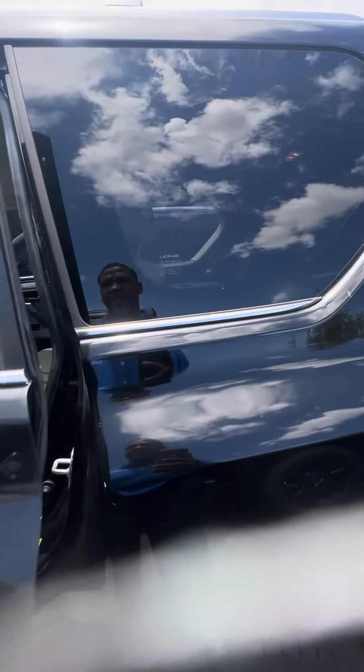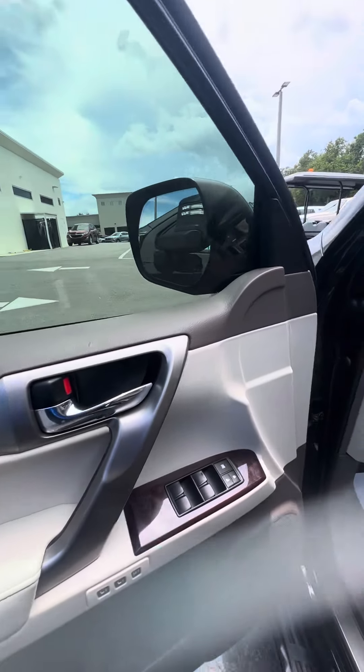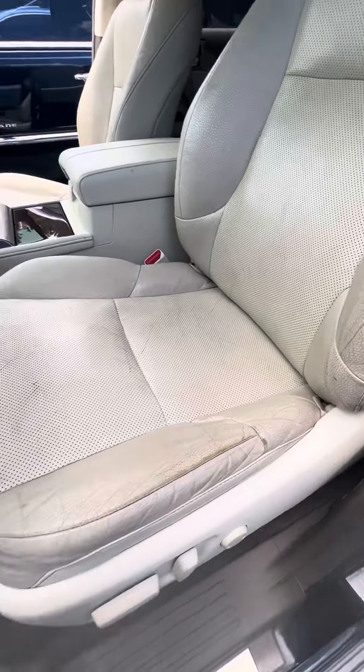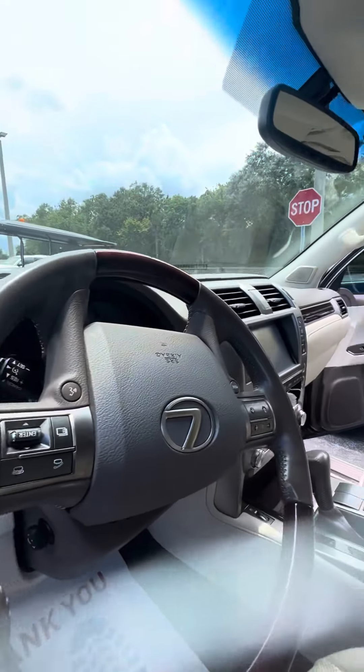Now we look right behind the driver seat — second row, no rips, no tears, no damage to the seats. Moving to the driver side door: power windows, power locks. As you can see, there's just a little bit of wear and tear on the seat, but it's a 2016 — there are no tears or rips in the seat. There are also controls on the steering wheel.